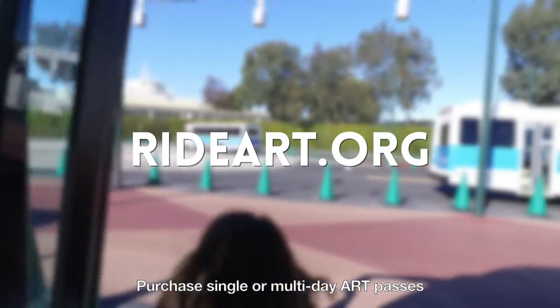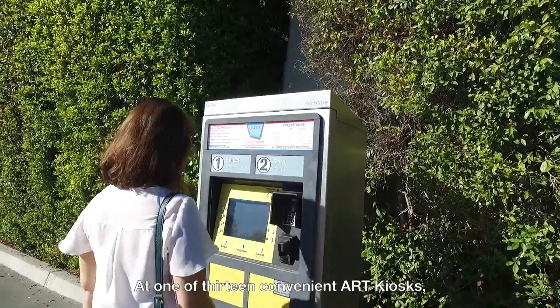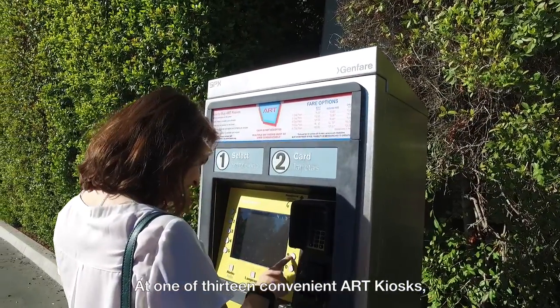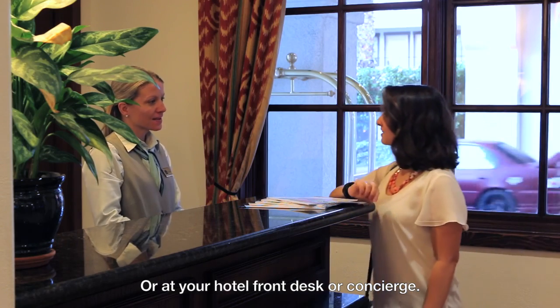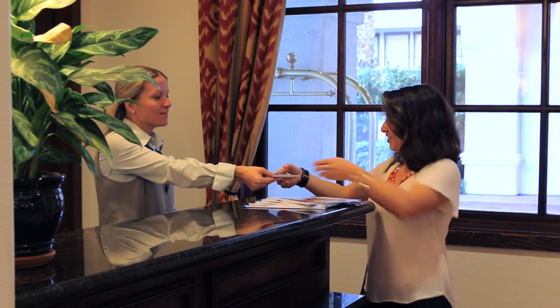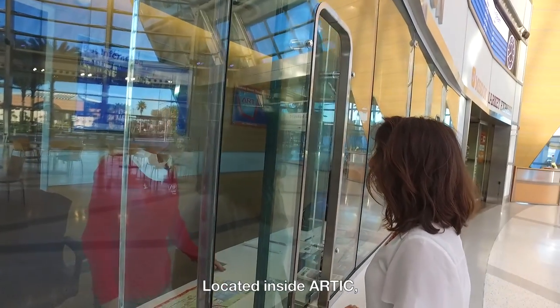Purchase single or multi-day ART passes online at rideart.org, at one of 13 convenient ART kiosks, using the Art Ticketing App, or at your hotel front desk or concierge. The friendly staff at the ART Information Center, located inside the ART Ticket office, are here to help you plan your trip.